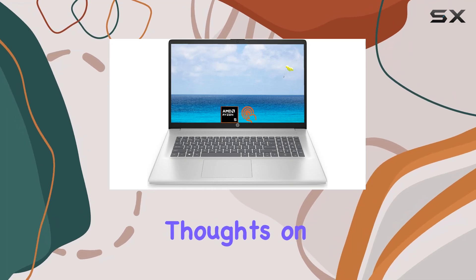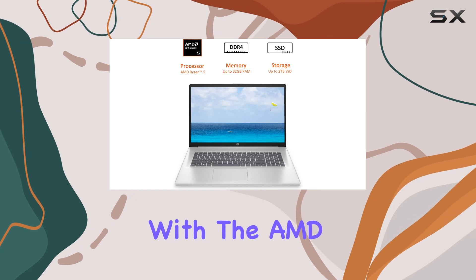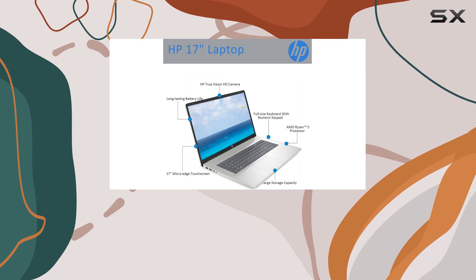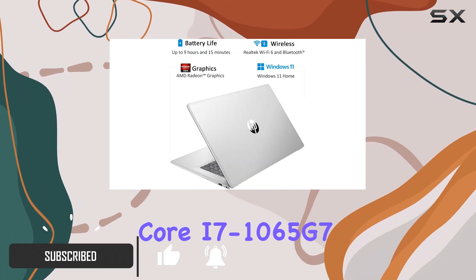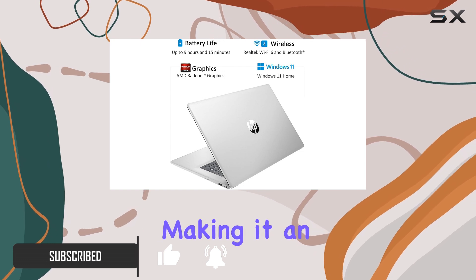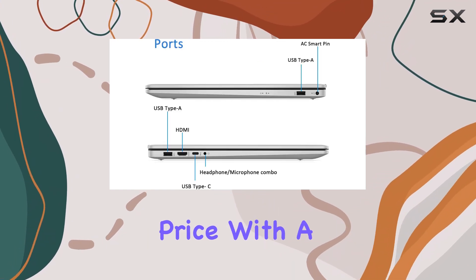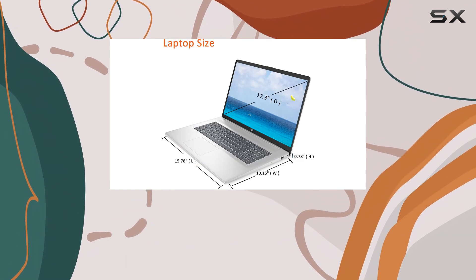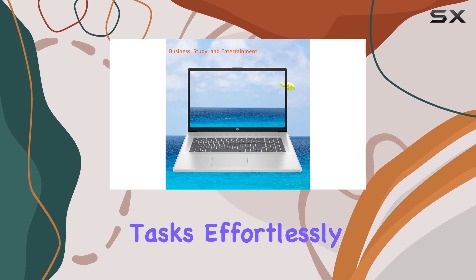Today, I want to share my thoughts on the HP 17-inch laptop equipped with the AMD Ryzen 5 7530U processor. This laptop is a powerhouse that outperforms even the Intel Core i7-1065G7, making it an excellent choice for anyone looking for high performance at a reasonable price. With a max boost clock of up to 4.5GHz, this processor is capable of handling demanding tasks effortlessly.